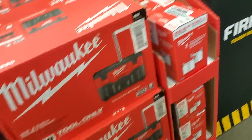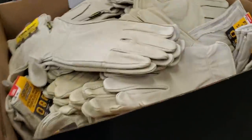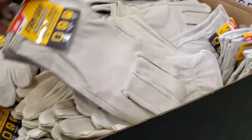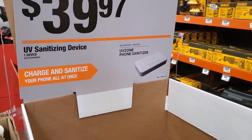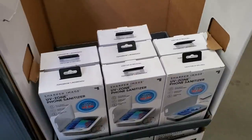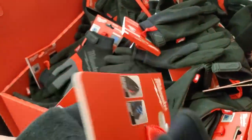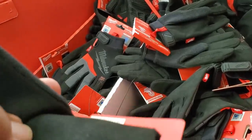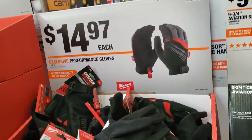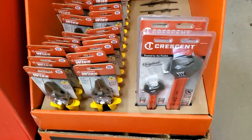I gotta get myself one of those vacuums. $14.88 for a two-pair pigskin grain gloves — really nice. The UV sanitizing device is $39.97 — you put your cell phone in and it kills bacteria. I had a hard time finding these in stock, and I finally found some so I went ahead and picked up a pair for myself. Then $14.97 and $19.97 crescent.